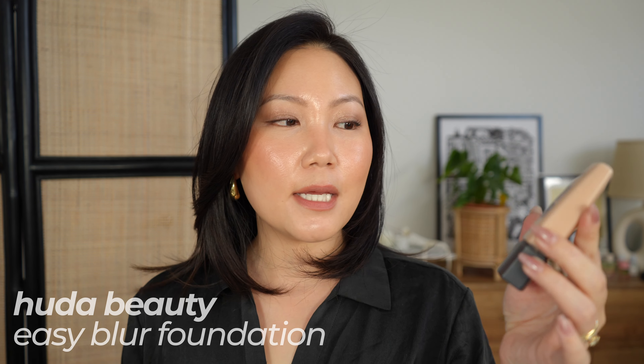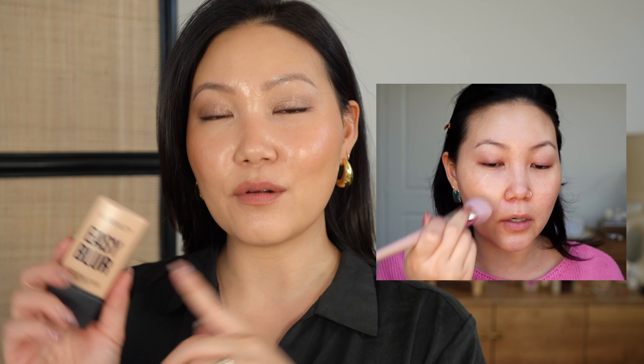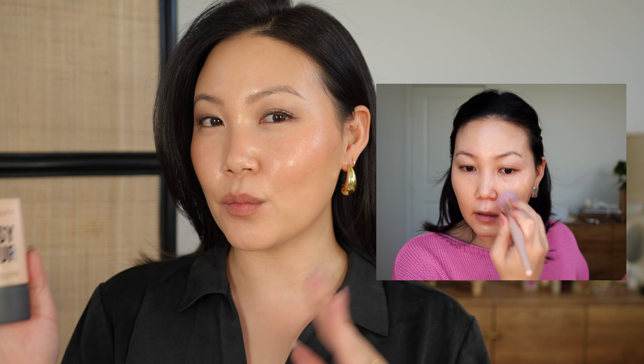I recently reviewed the Huda Beauty Easy Blur Foundation — I'm actually wearing it today in shade 220N Custard. It's not the most dry-skin-friendly formula because it does have film formers in it, so I think it's best for normal to oily skin types. But it blurs over texture really beautifully. I've been relying on it more when I want higher coverage — not full, full coverage, but beautiful and skin-looking.